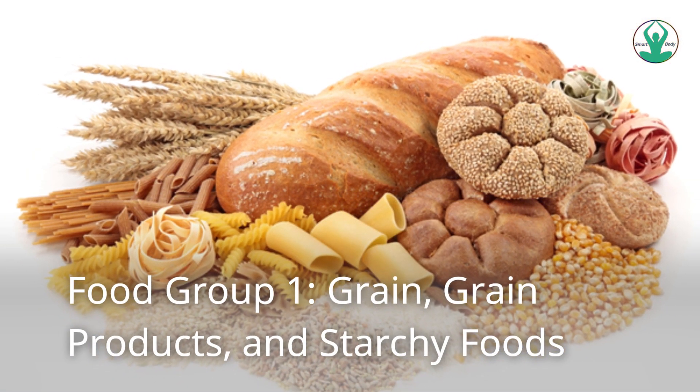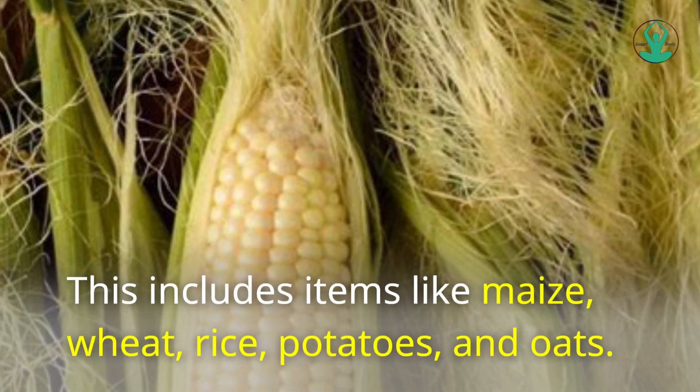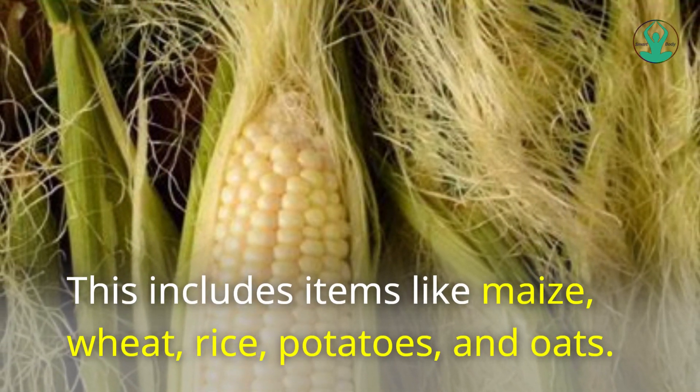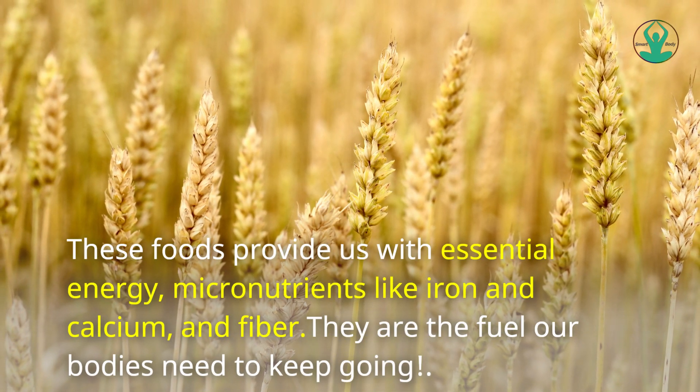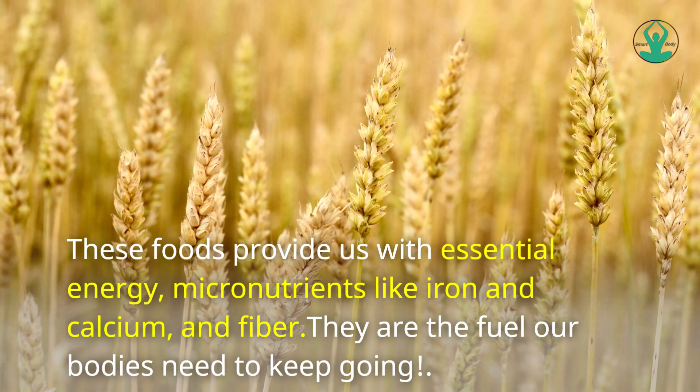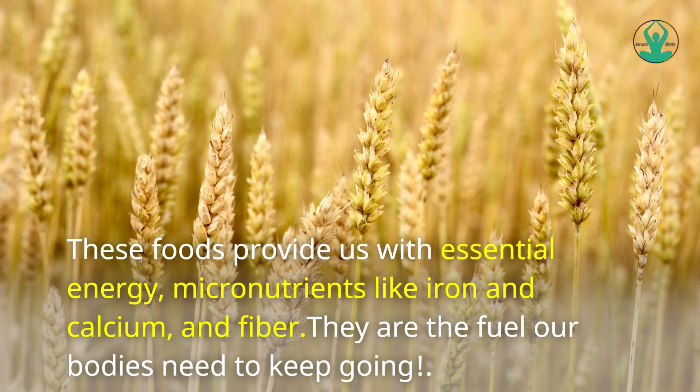Food Group 1: Grains, Grain Products, and Starchy Foods. This includes items like maize, wheat, rice, potatoes, and oats. These foods provide us with essential energy, micronutrients like iron and calcium, and fiber. They are the fuel our bodies need to keep going.